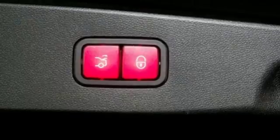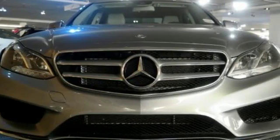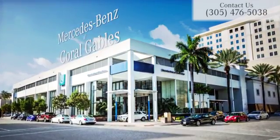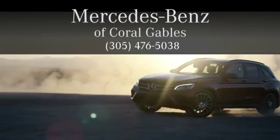It's better than ever before. Come in for a test drive today. At Mercedes-Benz of Coral Gables, we look forward to your visit and deliver excellence at every mile.